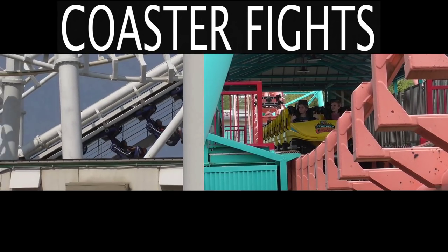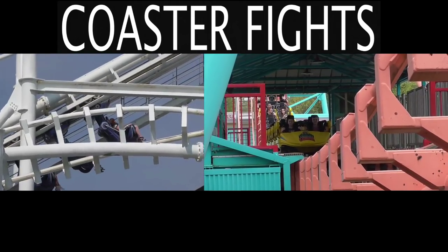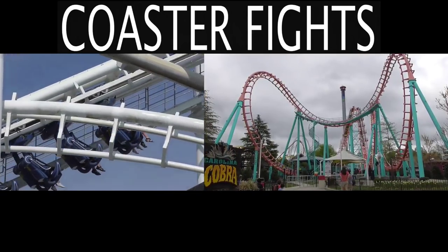It's two of the most cloned coasters on Earth: the Vekoma SLC and the Vekoma Boomerang. You can find these at parks across the world. In this video, I'll be pitting the two coaster types against each other.